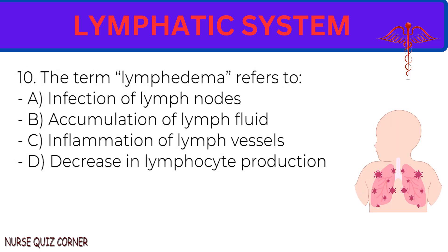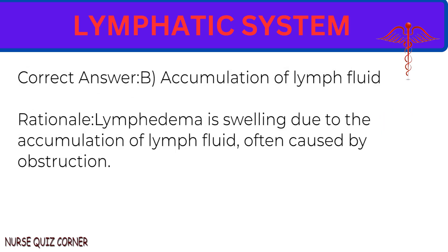Question 10: The term lymphedema refers to: A. Infection of lymph nodes. B. Accumulation of lymph fluid. C. Inflammation of lymph vessels. D. Decrease in lymphocyte production. Correct answer: B. Accumulation of lymph fluid. Rationale: Lymphedema is swelling due to the accumulation of lymph fluid, often caused by obstruction.